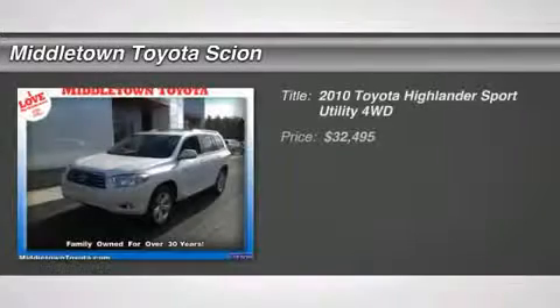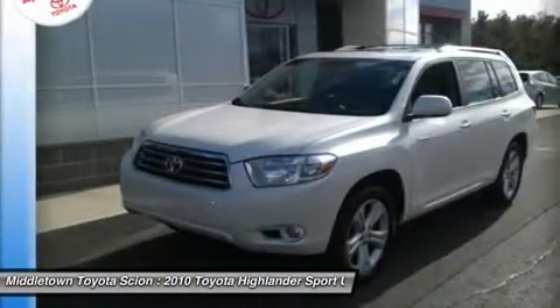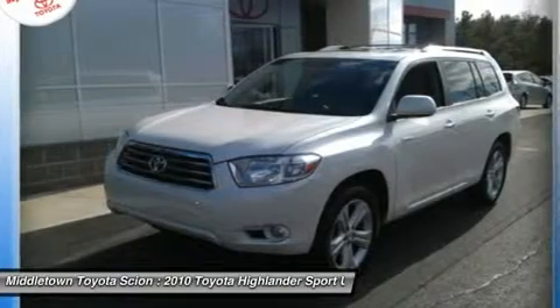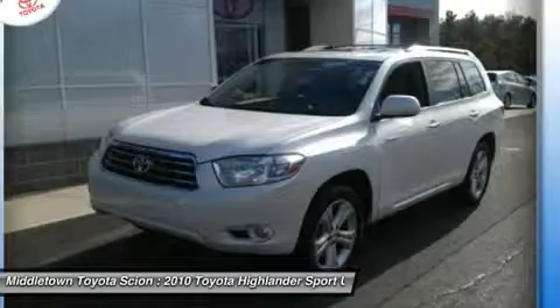The 2010 Toyota Highlander — the SUV that's thought of everything. The Highlander offers seating for up to seven and features Toyota's innovative center stow design. The second row bench seat folds away, leaving a pair of captain's chairs.